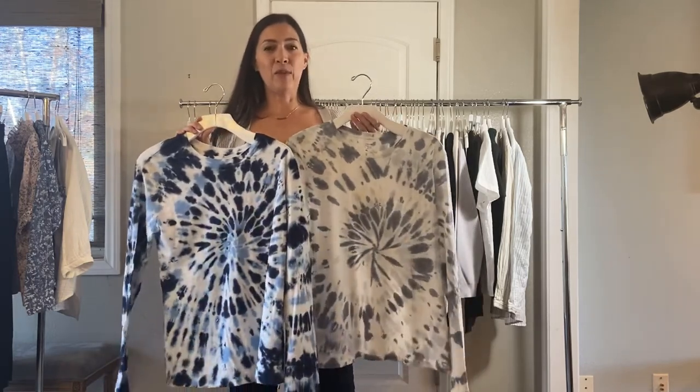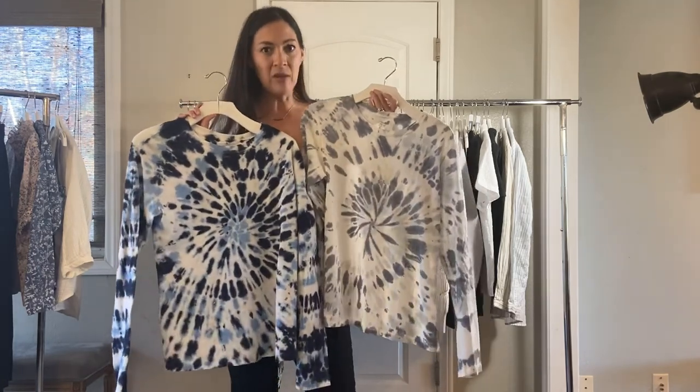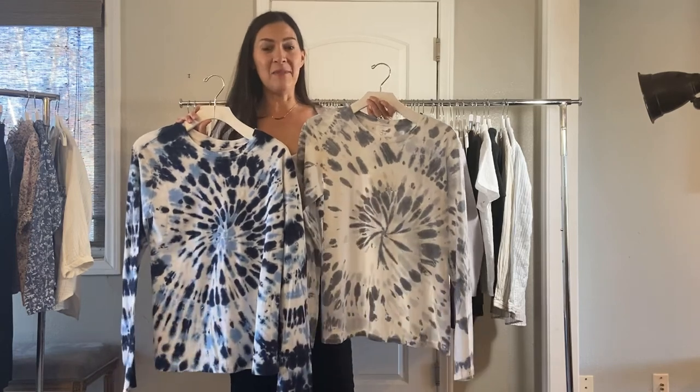Next up is Margaret's super popular tie-dye t-shirts. We always sell these really well. They're $45 and they feel really, really soft — they come in gray or the navy swirl. We also have matching masks for $7 if you need masks, and that image is on Jordan.